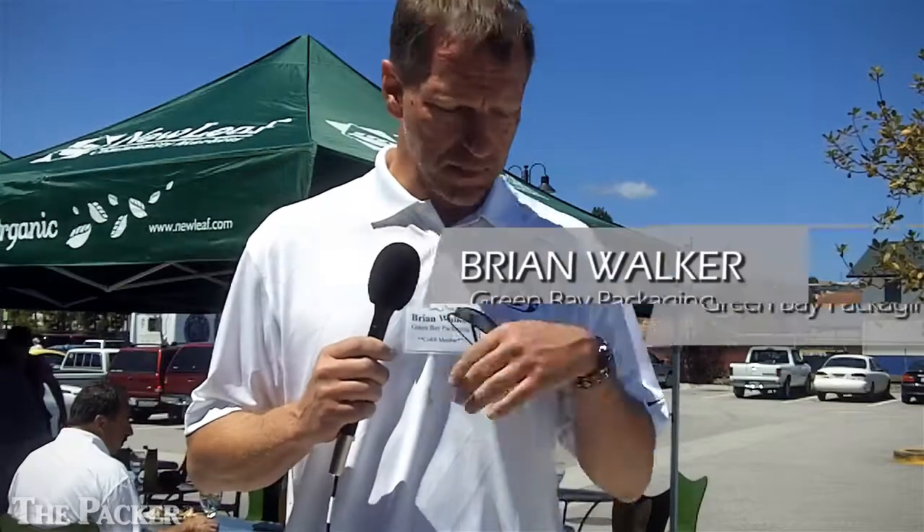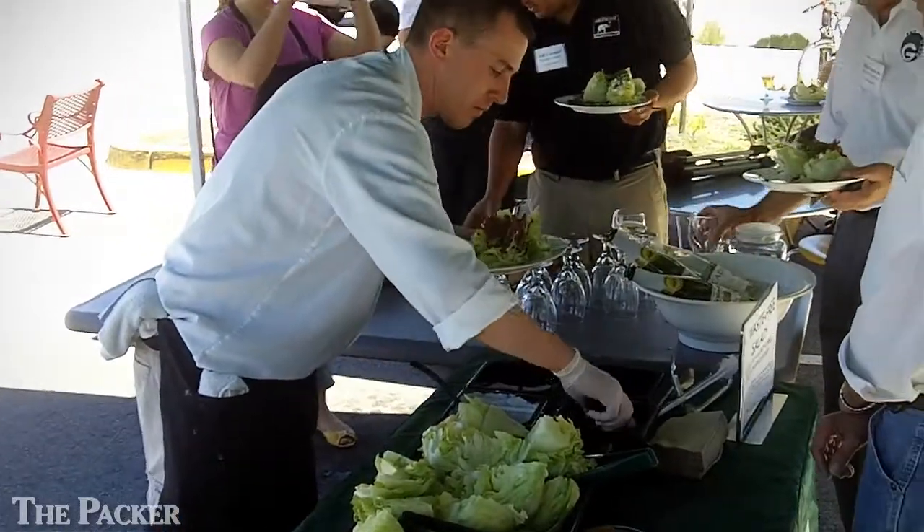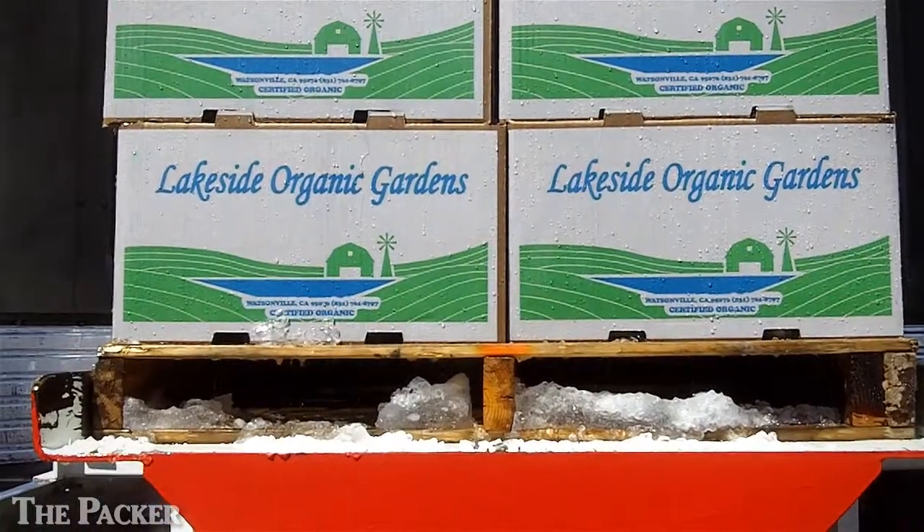The biggest challenge for us as a packaging converter is sometimes just the awareness and getting the demand out there — getting the awareness, getting the sales, getting the communication out, protecting the product, protecting our environment, and doing it in a way that we can make money.